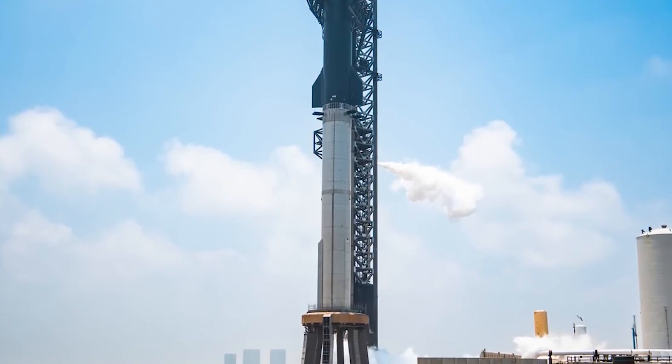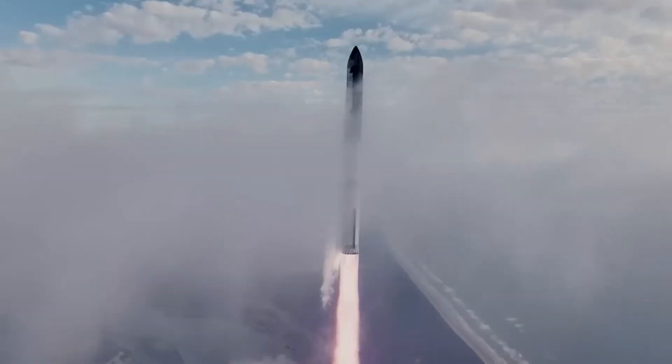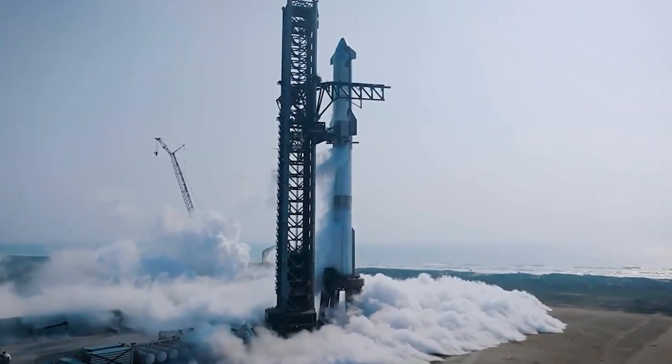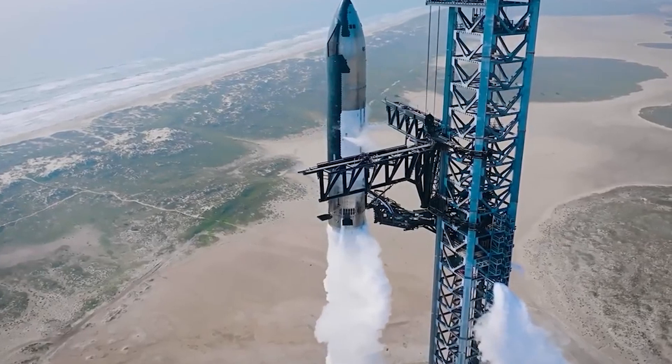In simpler terms, the jettisoned Hot Stage Ring is expected to enhance the Starship's ability to reach orbit. It's a calculated trade-off — lose a part to gain a performance edge. But does this trade-off undermine the vision of a fully reusable rocket? That's the million-dollar question.